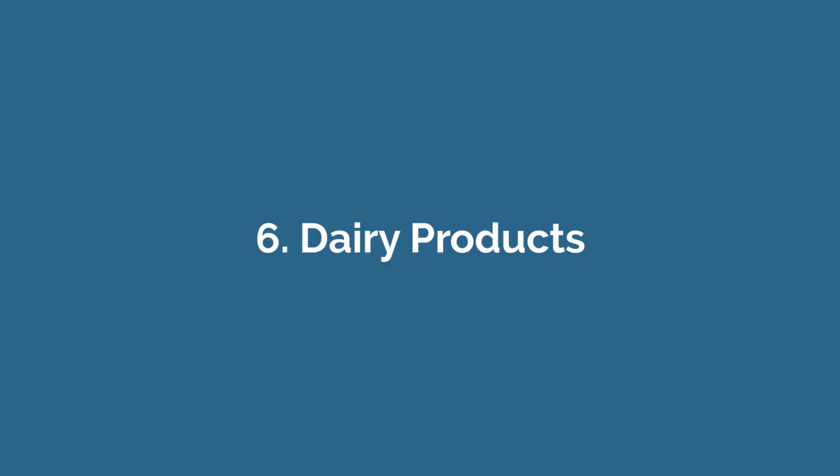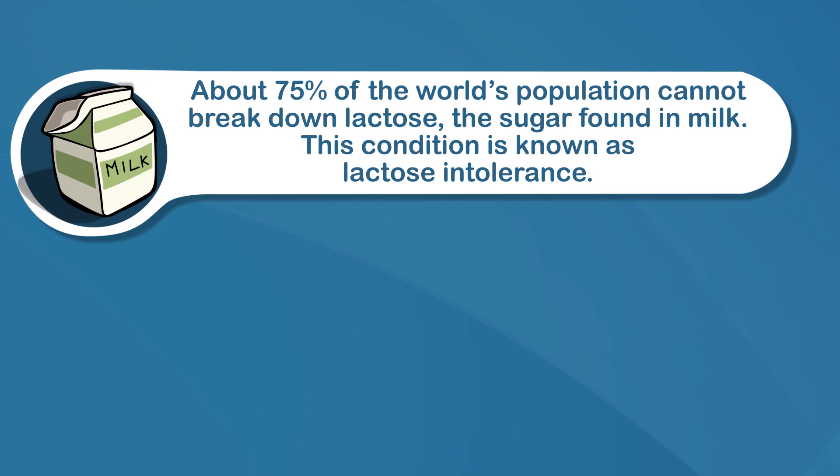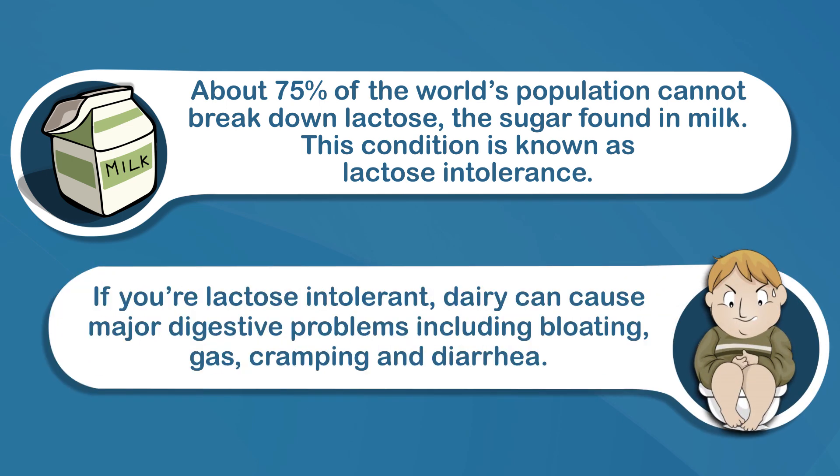Number six: dairy products. I want to mention dairy products — things like milk, yogurt, cheese, cream cheese, and butter. About 75% of the world's population can't break down lactose, the sugar found in milk. This condition is known as lactose intolerance. If you are lactose intolerant, dairy can cause major digestive problems, including bloating, gas, cramping, and diarrhea.